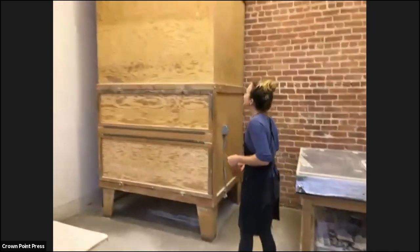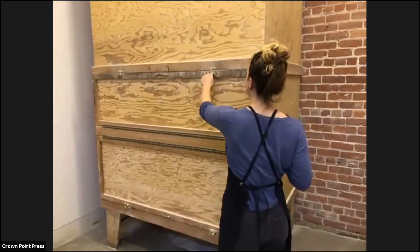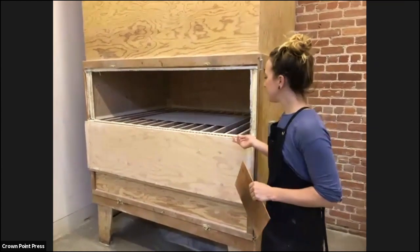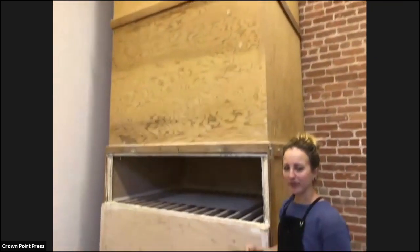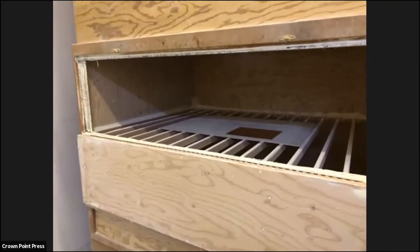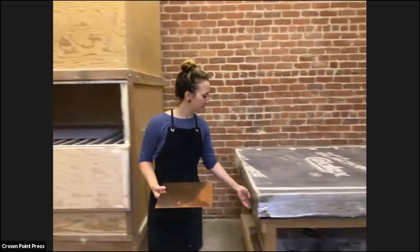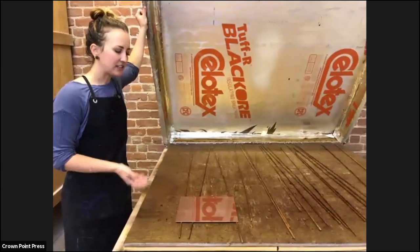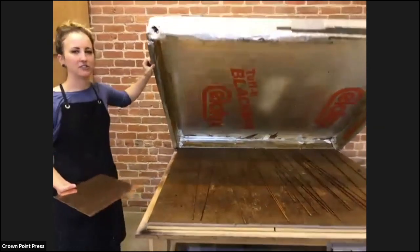Once it's a powder, we go to the aquatint box — a 12-foot tall box designed and created at Crown Point Press. There's a fan in the bottom. We put the powder into the box, the fan blows it up into the top creating a dust cloud, and then the copper plate is placed on a fixed rack so the powder falls and evenly coats the plate. Once it's about 50% covered, we take it out and put it into the aquatint oven, which evenly heats the plate. This melts the rosin powder and adheres it to the copper as an acid-resistant dot pattern, so the acid can bite around it and create the tooth to hold the ink.